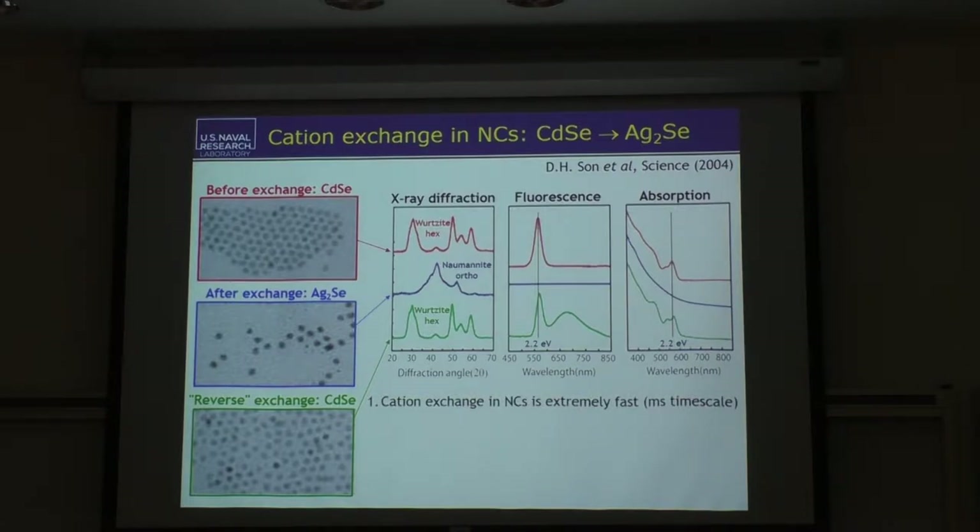I want to focus on the fact that this process is extremely fast in nanocrystals. You might say nanocrystals are extremely small, so of course it's fast. But if you do a back-of-the-envelope calculation looking at rates of cation exchange in bulk crystals and scale down to nanocrystals, you don't get these very fast millisecond rates. So something about nanocrystals is even faster than you would expect from size scaling. Second, this exchange reaction is fully reversible. Third, the anion sublattice — the selenium sublattice — is an inert non-participant; it's preserved, a quality called topotaxy. And you have this interesting transformation of the crystal structure from Wurtzite to acanthite.